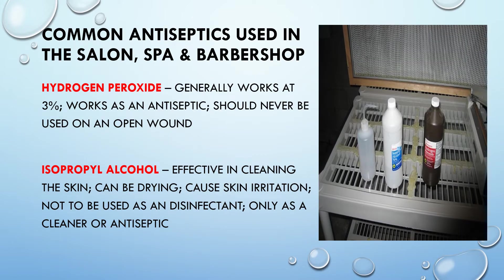Common antiseptics used in a salon, spa, and barbershop: Hydrogen peroxide generally works at 3% as an antiseptic and should never be used on an open wound. Isopropyl alcohol is effective in cleaning the skin, but can be drying and cause skin irritation — it is not to be used as a disinfectant, only as a cleaner or antiseptic. Remember: neither hydrogen peroxide nor isopropyl alcohol can be used as a disinfectant.